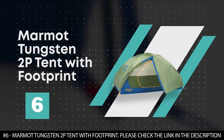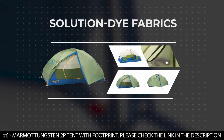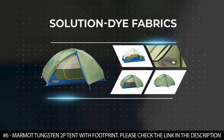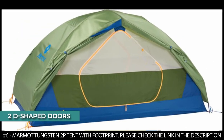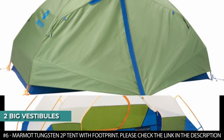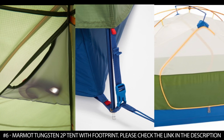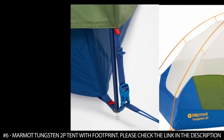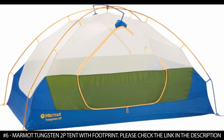Number 6: Marmot Tungsten Two-Person Tent with Footprint. This is a roomy tent made from solution dye fabrics that reduce water consumption and resist UV fading. It features 2D-shaped doors, which means you don't have to climb over your partner when you want to get out. It comes with two big vestibules that provide a sheltered space to keep your belongings. It features a seam-taped full-coverage fly that offers protection from the rain, and a lampshade pocket that securely holds your headlamp for ambient light.